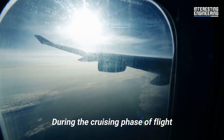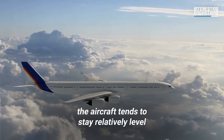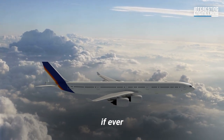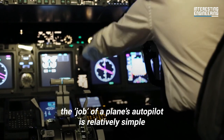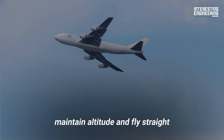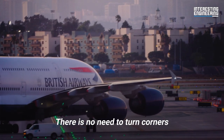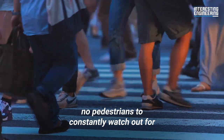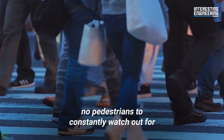During the cruising phase of flight, the aircraft tends to stay relatively level and doesn't change direction much. From this point of view, the job of a plane's autopilot is relatively simple: maintain altitude and fly straight. There is no need to turn corners, no traffic lights to deal with, and more importantly, no pedestrians to constantly watch out for.